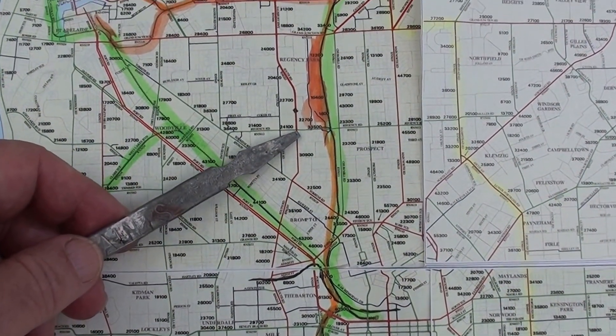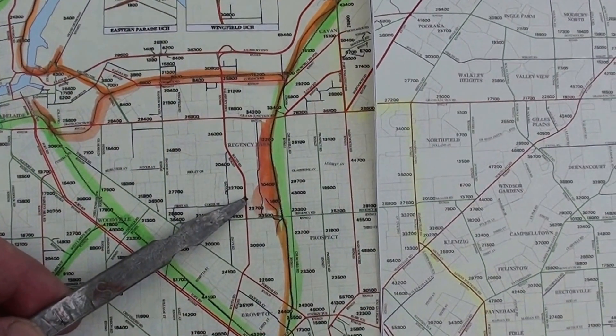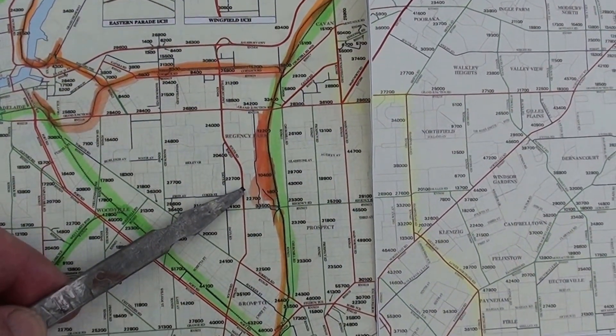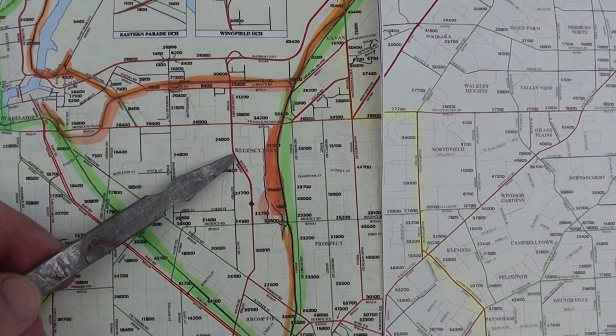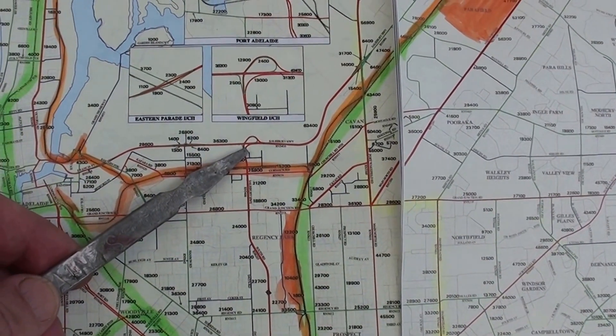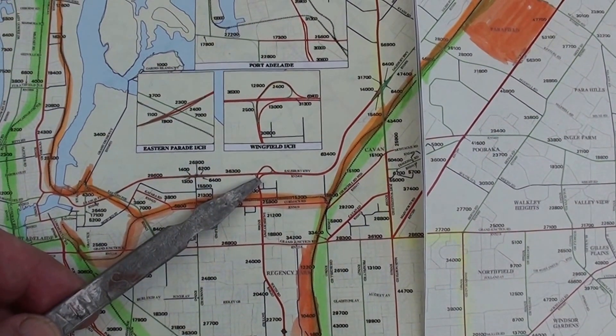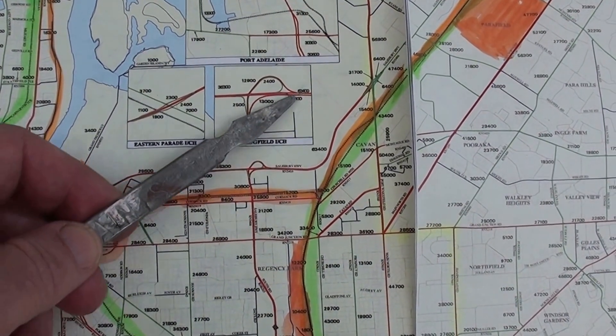Around to here, at this point we get the Urban Superway, where South Road has been built as an elevated road. The elevated road continues to this point, meeting the Salisbury Highway. From there it becomes a normal connector.